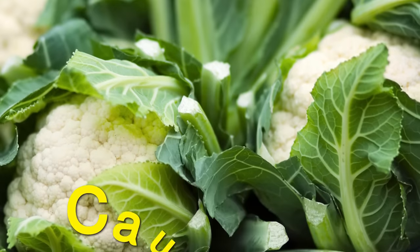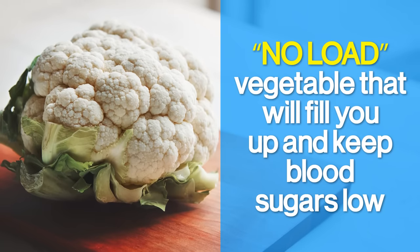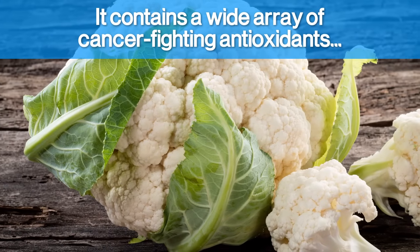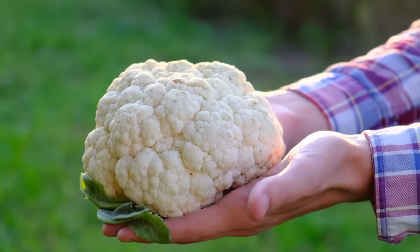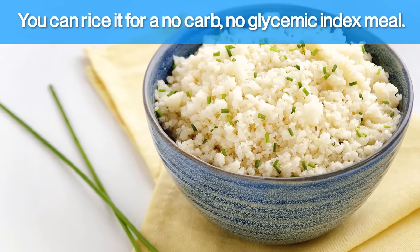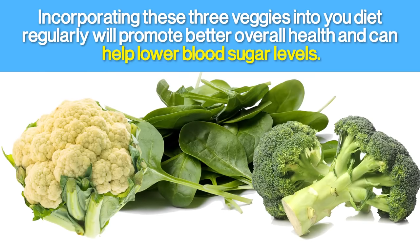The last special vegetable is cauliflower — another low-load vegetable that will fill you up and keep blood sugars low. Cauliflower is also great for the heart and can help lower the risk for many diseases. It contains a wide array of cancer-fighting antioxidants, it's a good source of sulforaphane, and it is extremely high in fiber. This veggie is also very versatile — you can use mashed cauliflower to replace mashed potatoes, or you can rice it for a no-carb, no-glycemic-index meal. Incorporating these three veggies into your diet regularly will promote better overall health and can help lower blood sugar levels.